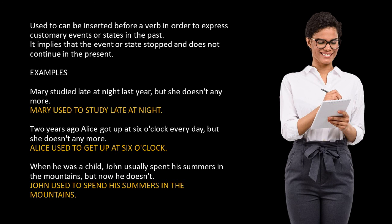Examples. Mary studied late at night last year, but she doesn't anymore — Mary used to study late at night. Two years ago, Alice got up at 6 o'clock every day, but she doesn't anymore — Alice used to get up at 6 o'clock. When he was a child, John usually spent his summers in the mountains, but now he doesn't — John used to spend his summers in the mountains.